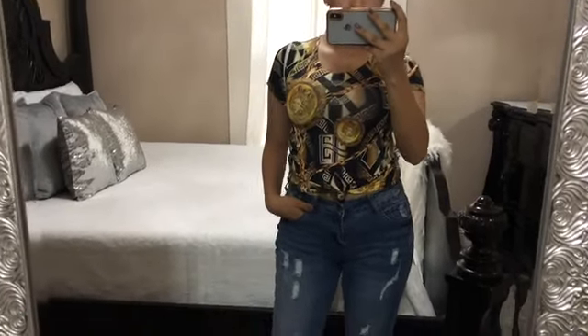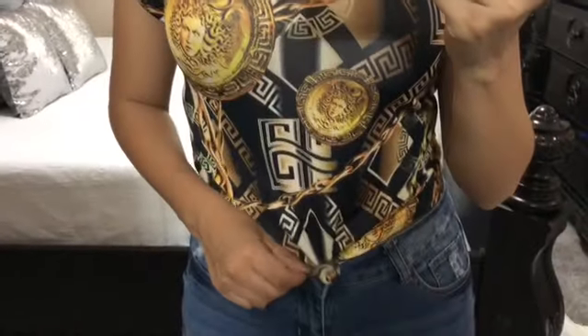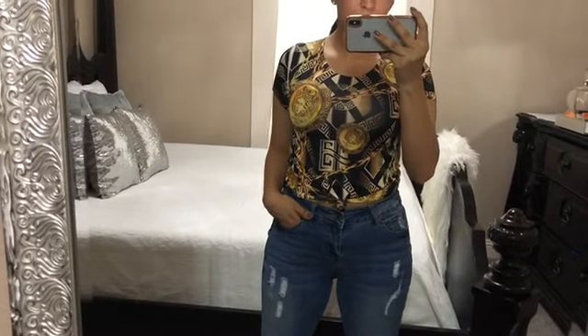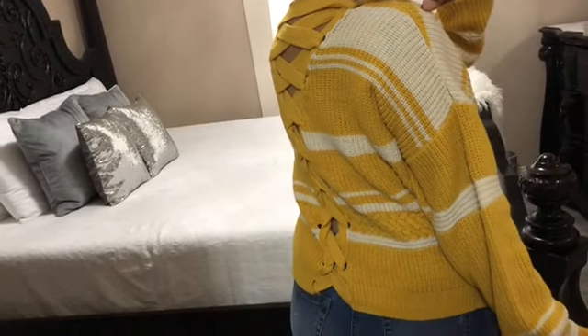Next I got this Versace-inspired top that was only $11.99. It comes tied in the front already, and there are a lot of different ways I plan on wearing it. It will look really great paired with a black leather jacket, some jeans, and heels — like I'm wearing it right here. Everything shown in this video will also be linked down below.